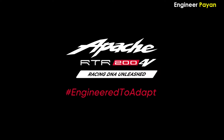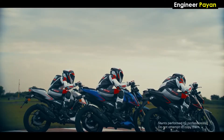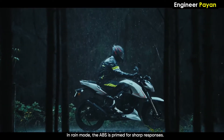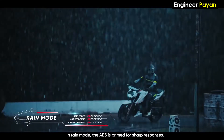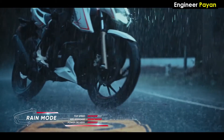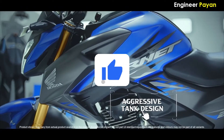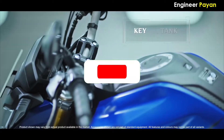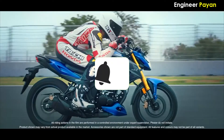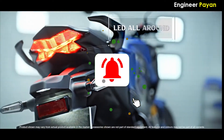Overall, if you look at the comparison, the Apache RTR204V is priced around 5,000 more but offers many more features — look-wise, design-wise, and in terms of features like rain mode, urban mode, and riding modes. Friends, let's end this video. If you liked this video, please like and subscribe to our channel. Thank you for watching.